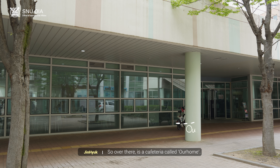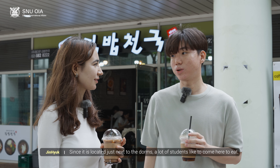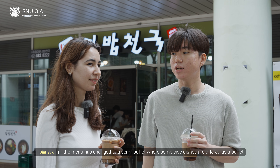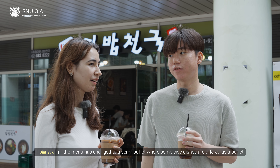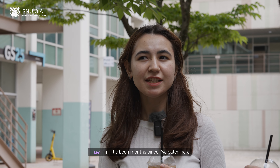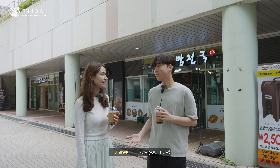So over there is a cafeteria called Our Home. Since it is located just next to the dorms, a lot of students like to come here to eat. Also, from March 2024, the menu has changed to a semi-buffet, where some side dishes are offered as a buffet. But the prices have increased a bit as well. Oh, I didn't know that. It's been months since I've eaten here. Now you know.